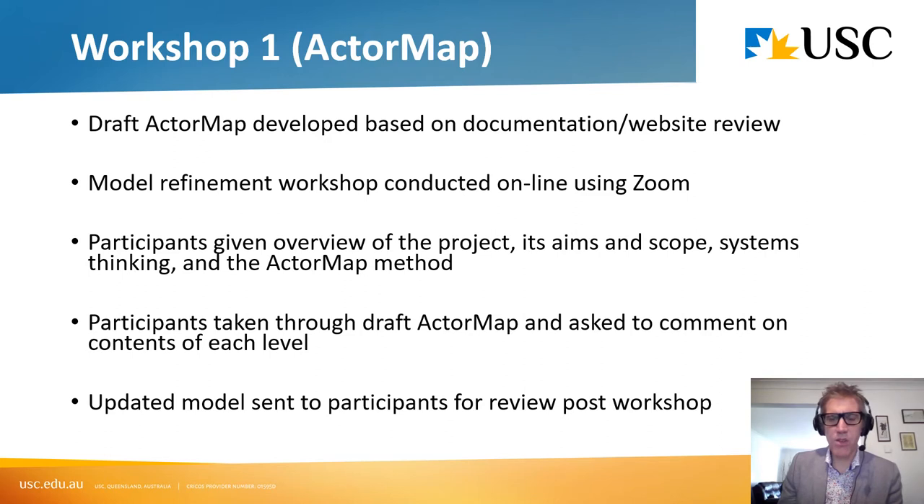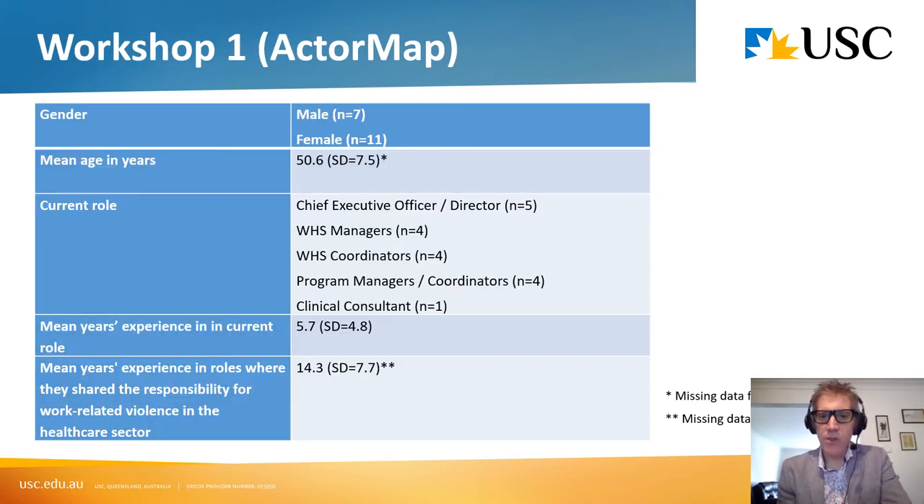We developed a draft actor map based on documentation review and website review, then conducted a workshop with subject matter experts to refine it. Participants were given an overview of the project, its aims and scope, and were asked to comment on validity and whether they could add or remove elements. We then sent the refined model round for review. At the workshop we had 18 participants with an average age of 50, covering a nice range of roles including chief executive officers, WHS managers, coordinators, program managers, and clinical consultants — all with good experience managing or preventing worker violence in the healthcare sector.